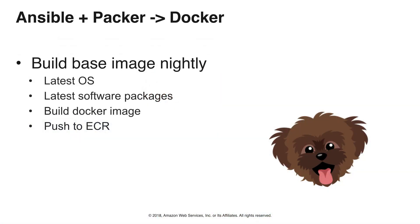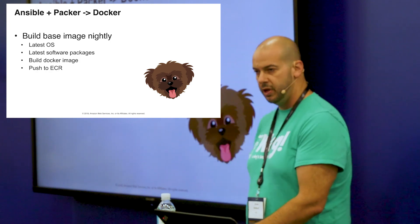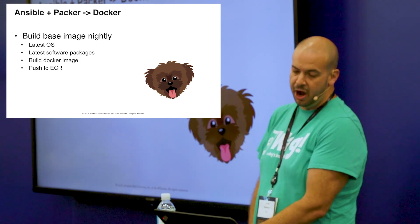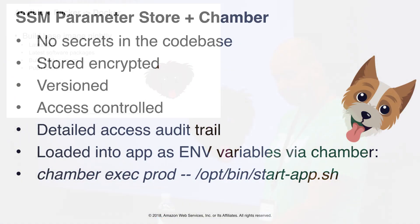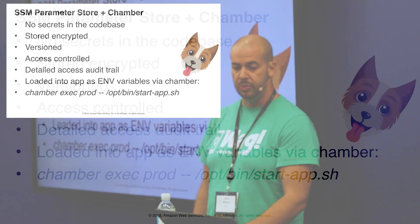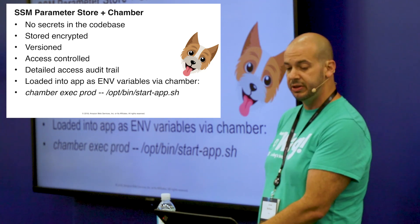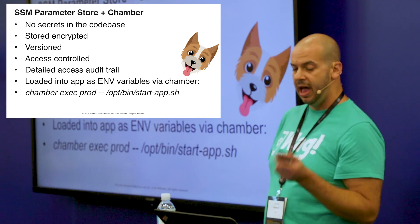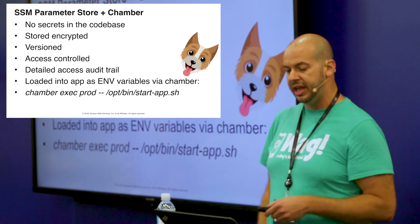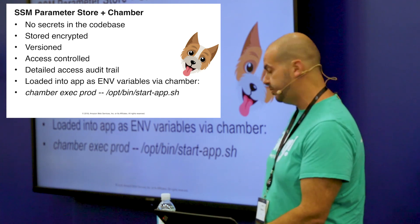We build our base image nightly using Ansible and Packer. So every morning we have the freshest version of the operating system and the latest packages. We build a Docker image and then push that up to ECR. No secrets in the codebase — we use SSM Parameter Store to store encrypted secrets. They're versioned, access controlled, and have a detailed audit log. They're all loaded into the app using environment variables via Chamber, which makes it really nice to manage.